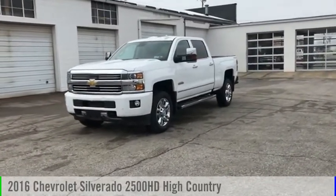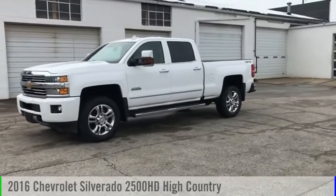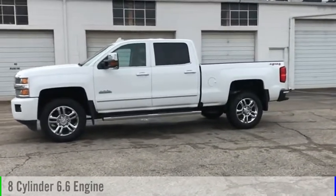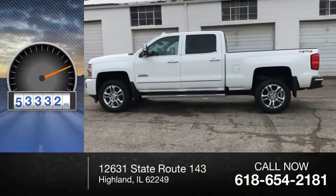Stop by and take a look at the 2016 Silverado 2500 HD. This vehicle is powered by a four-wheel drive, eight-cylinder, 6.6 liter engine. This vehicle has less than 95,000 miles.